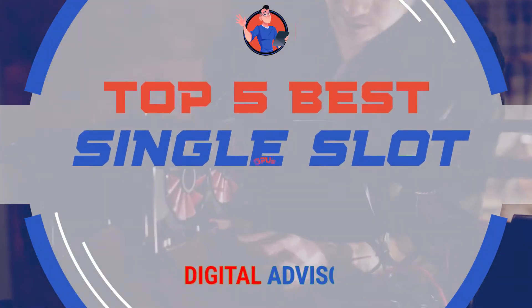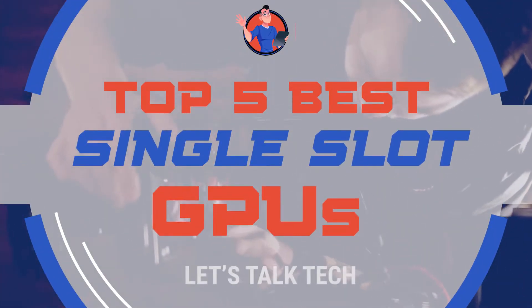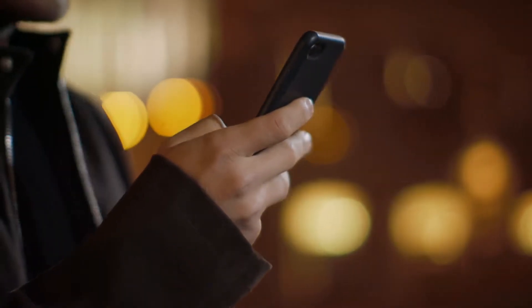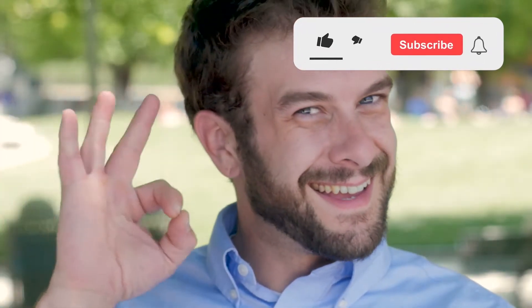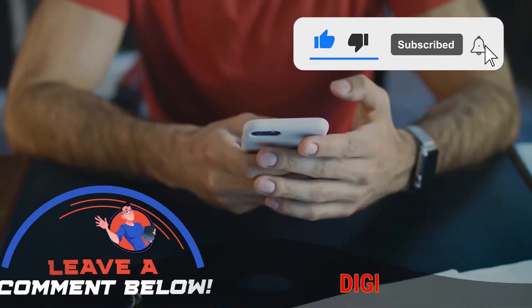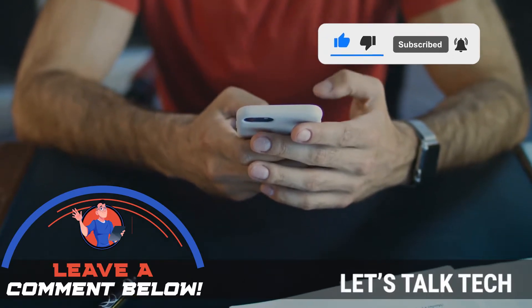There you have it — our top 5 best single-slot GPUs on the market. Check out the links in the description below for detailed information and latest pricing. If you thought this video was helpful, please smash that like button and consider subscribing. If you didn't, let us know why in the comments below. Thanks for watching, and I'll see you in the next video.